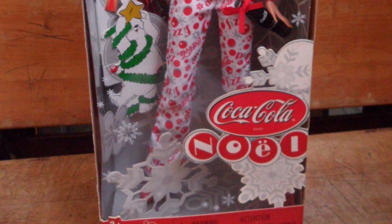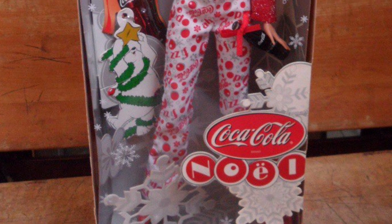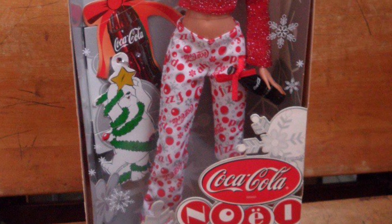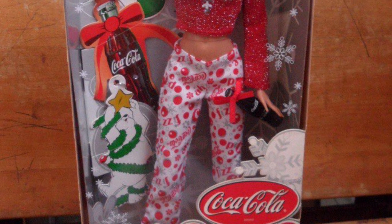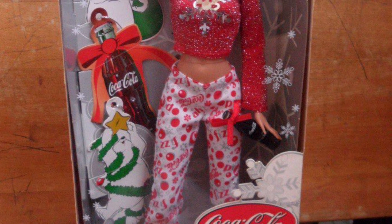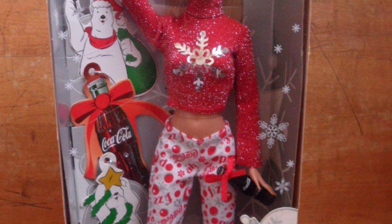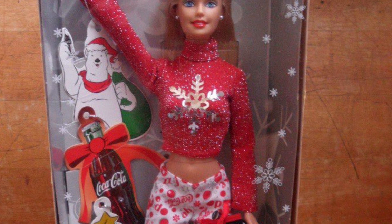Coca-Cola Noel Barbie. This one isn't the best of the PJs, but the reason I love her so much is because it is such a fun idea. Coca-Cola is pretty much synonymous with Christmas, and so putting it with Barbie in these really garish pajamas is such a fun idea to me. I love it. I'm giving it a 10 out of 10 as well.